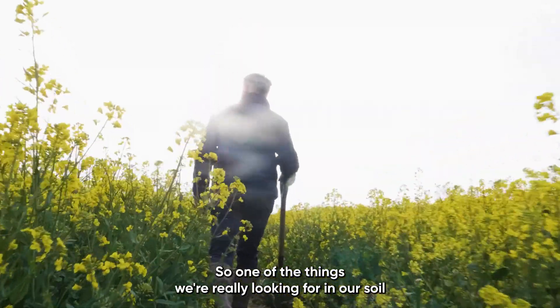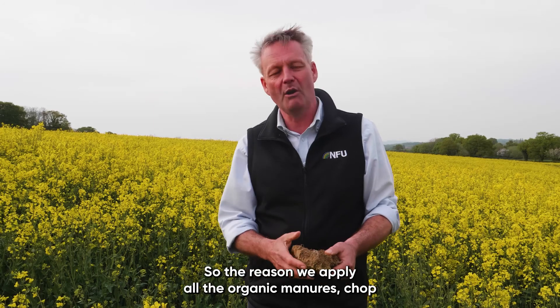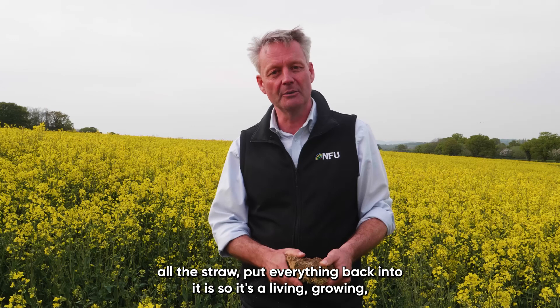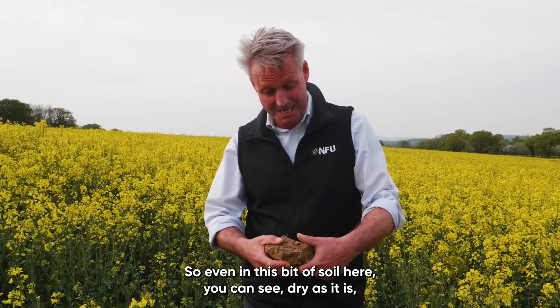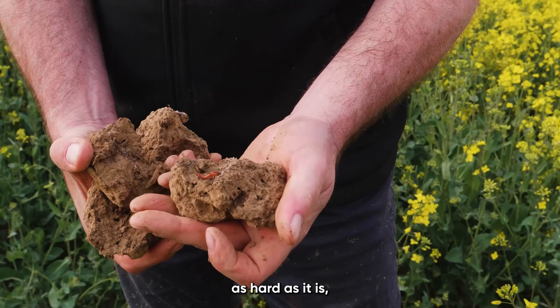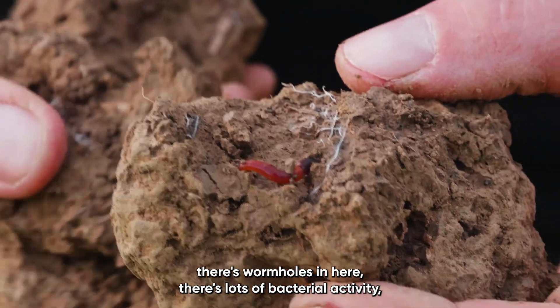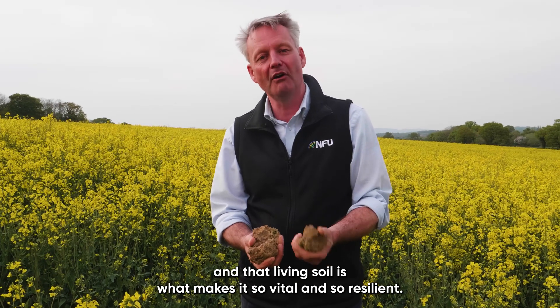One of the things we're really looking for in our soil is that living soil — it's all the things going in. The reason we apply all the organic manures, chop all the straw, and put everything back into it is so it's a living, growing, moving thing. Even in this bit of soil here, dry as it is, as hard as it is, there's wormholes in here, there's lots of bacterial activity, there's lots of things going on, and that living soil is what makes it so vital and so resilient.